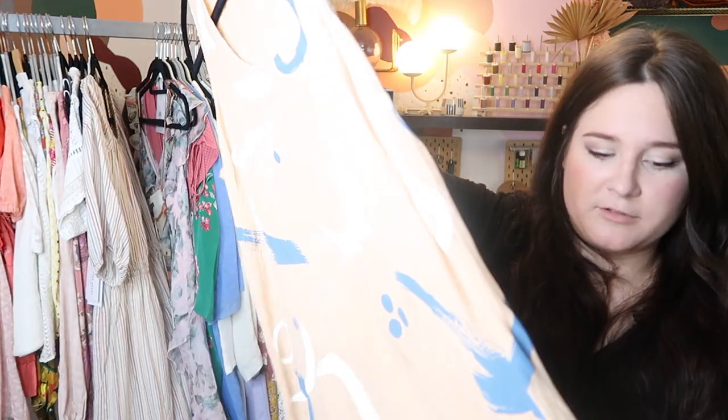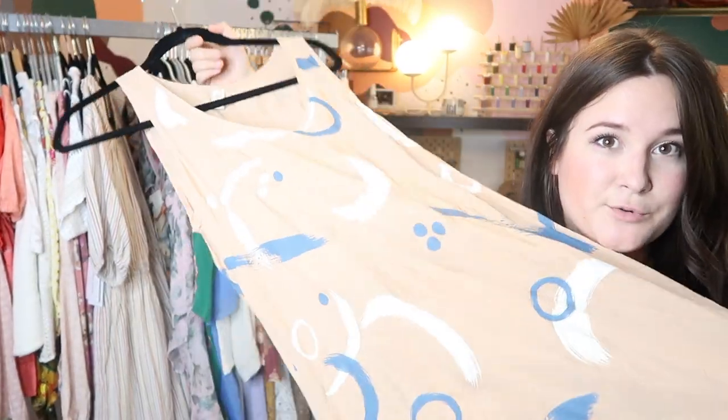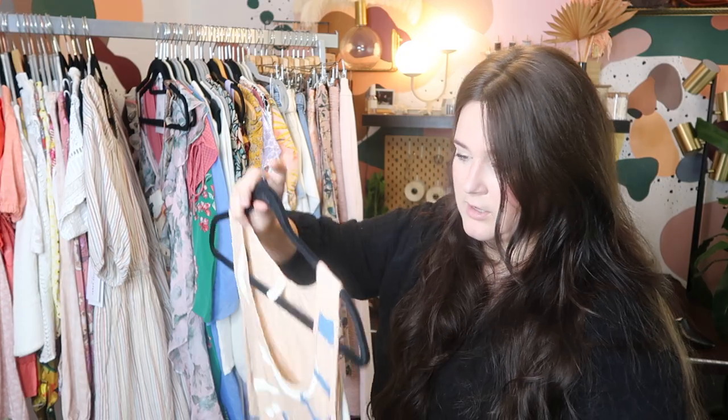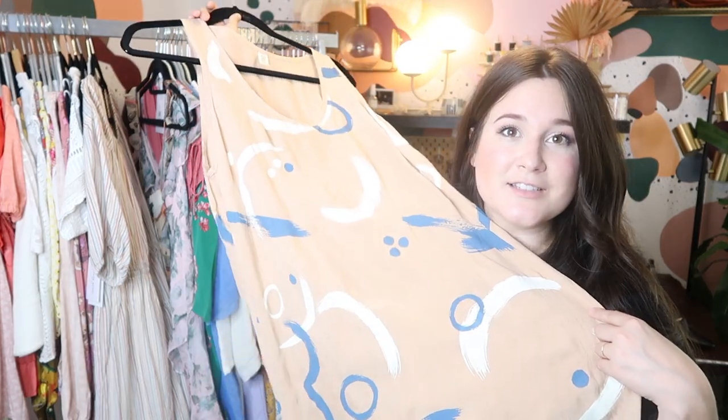This dress I found on thredUP's assorted brand section. I bought it based off of style because it's so cute. This is by the brand MIG, which stands for Make It Good — actually a Portland designer. I'm not sure how well it's going to sell because it's such a small designer, but I'm going to go ahead and list it and see how it does.